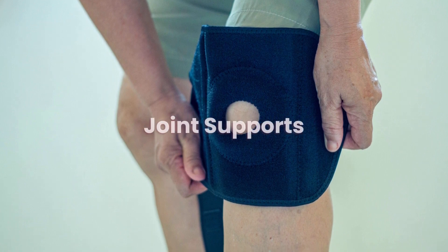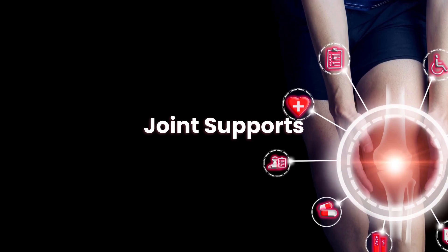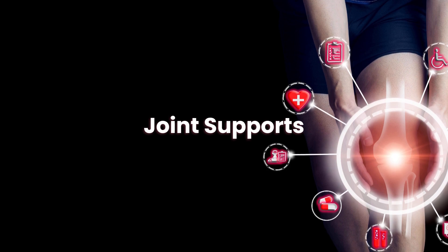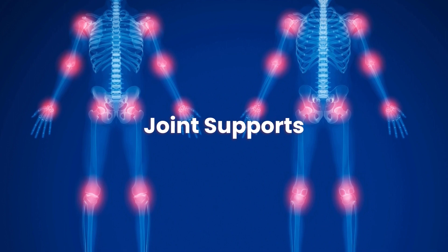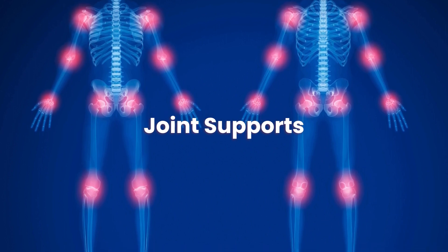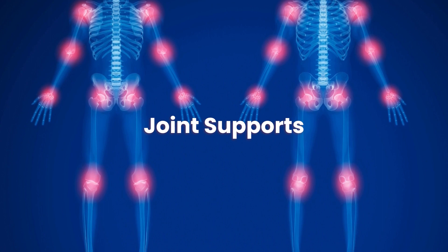So that concludes our guide on joint supports. We hope you found this helpful. Don't forget to go and check out some of our other content on mobility aids, mobility scooters, stair lifts, and much more. Head to our website reviewmobility.co.uk for more information.